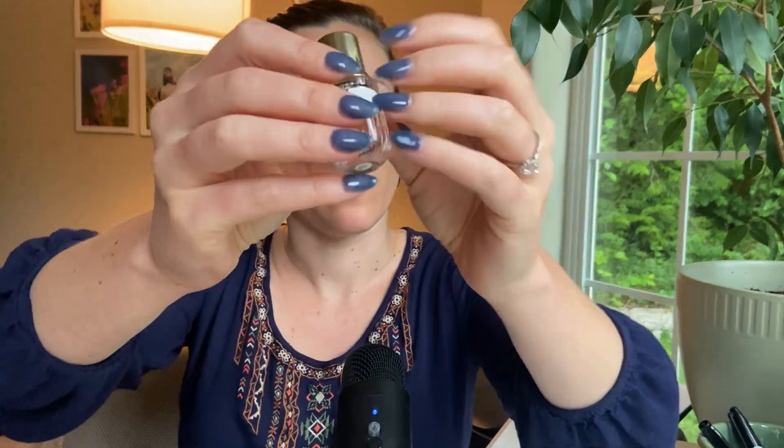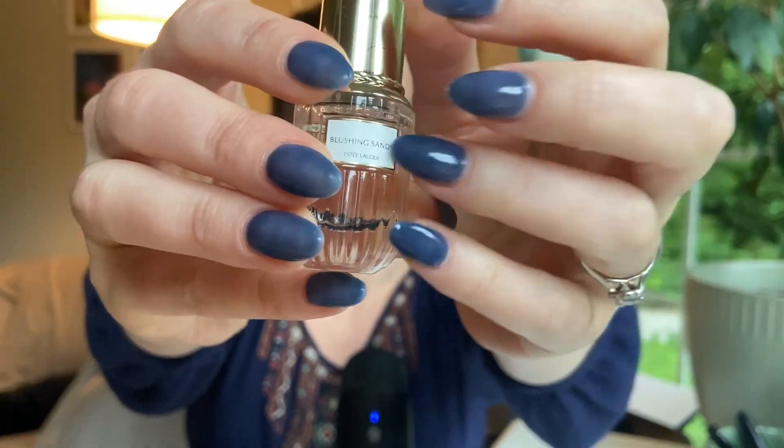This is nice — I will try giving this one a wear. It almost comes through a little bit cedar-y to me. So that is Blushing Sands.